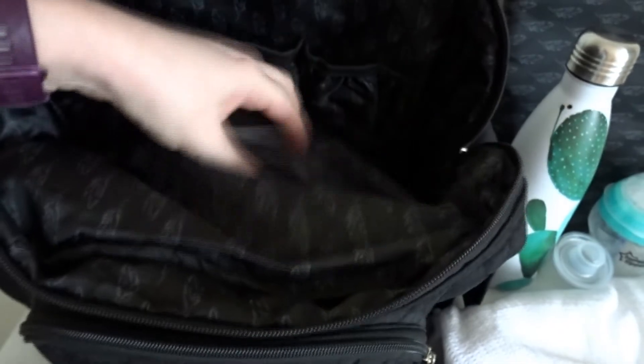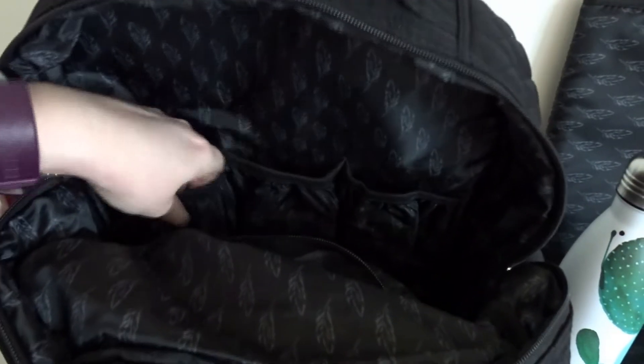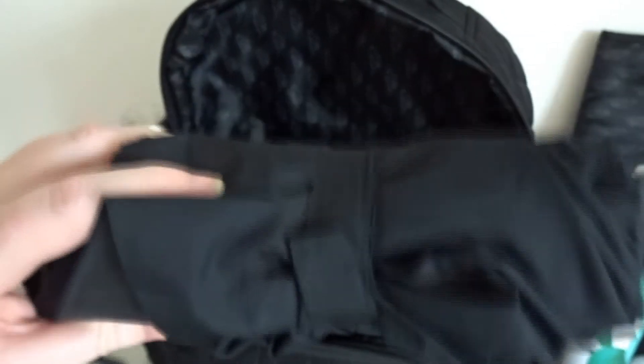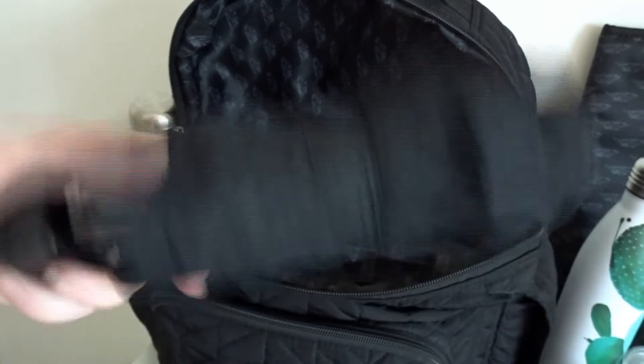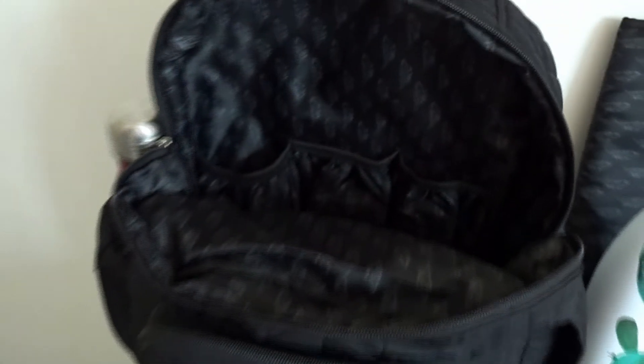Inside the bag itself it's quite big. When you open it there's a zip here where I keep all the snacks at the back. At the back you've also got these little bottle holders where I keep the bottles and the formula. It's quite big. I also just found an umbrella at the bottom of the bag — I forgot that was in there! We keep an umbrella just in case it starts raining when you're going for a walk.